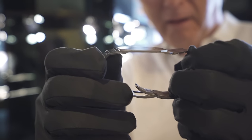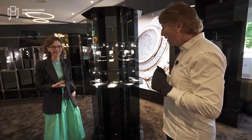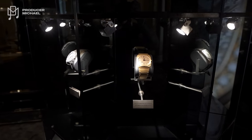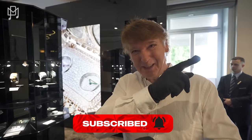We are at Bulgari today and we are with Catherine, who is the communications director, and we're going to see some very, very special watches. I've got gloves on, so you know how special the watches are going to be.